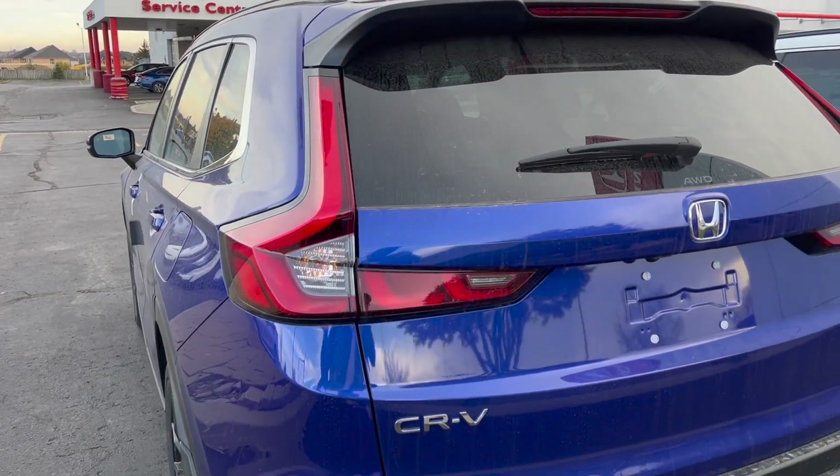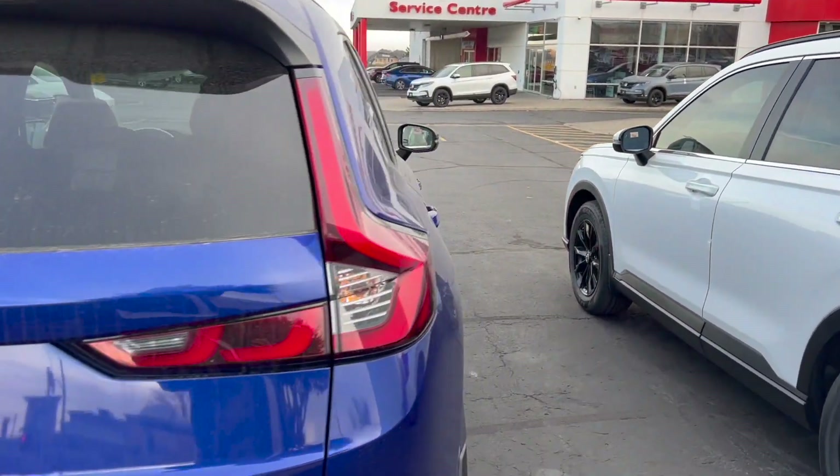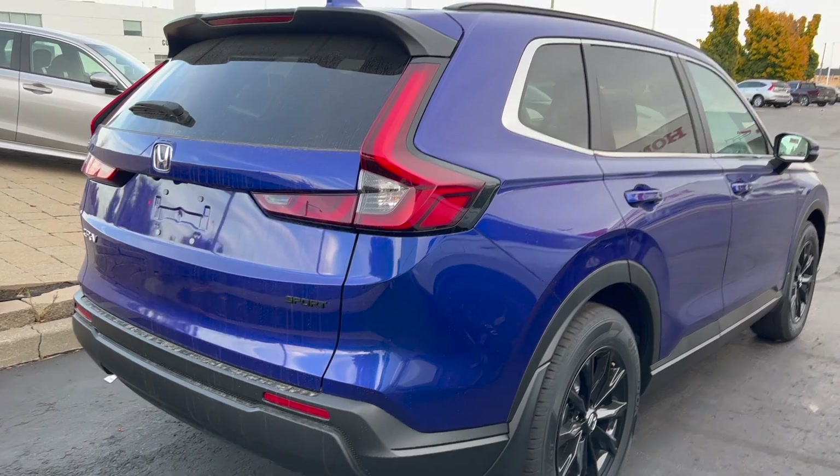What do you guys think? Is it worth $50K? Probably not, but that's how everything is these days. This trim is one level below the hybrid.